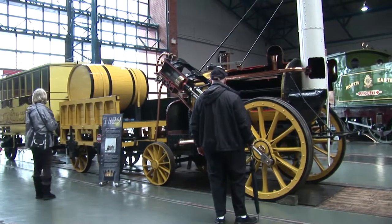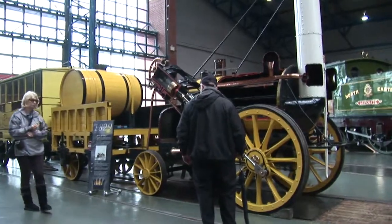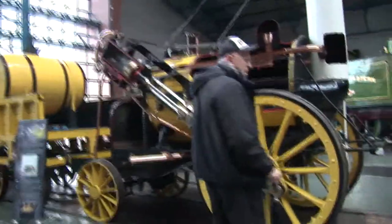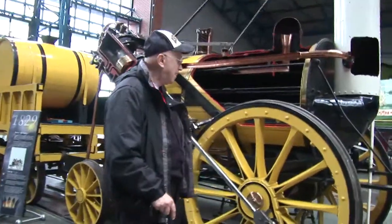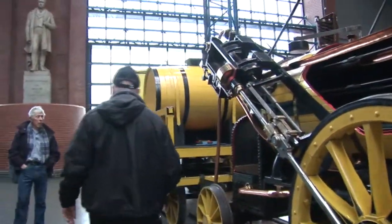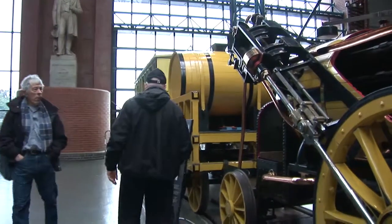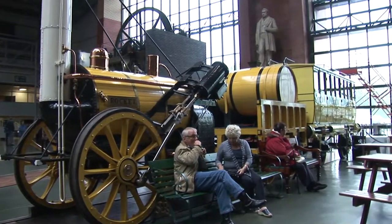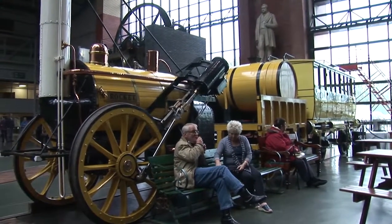Now there's the Rocket. This is a replica, of course, of Stevenson's Rocket, the very first steam train to be built. It was slow, but it got you there. But a very impressive piece of engineering when you come to think of it.